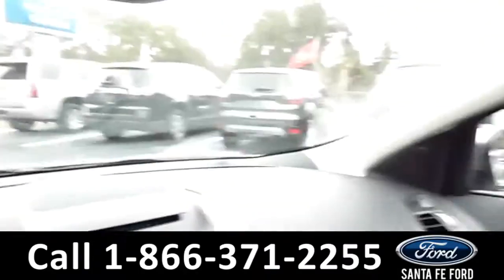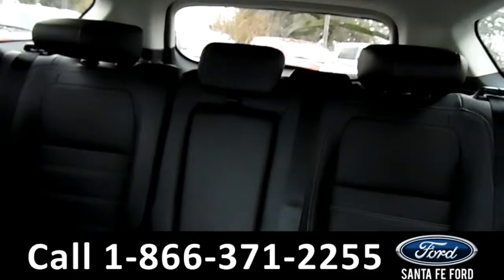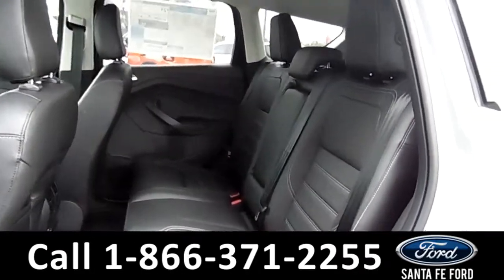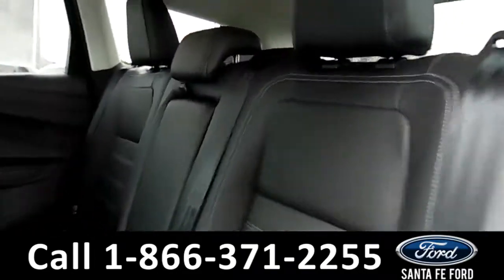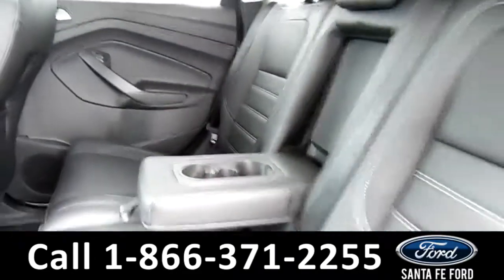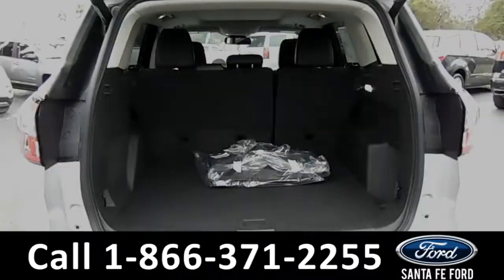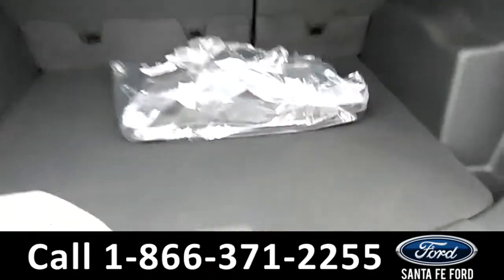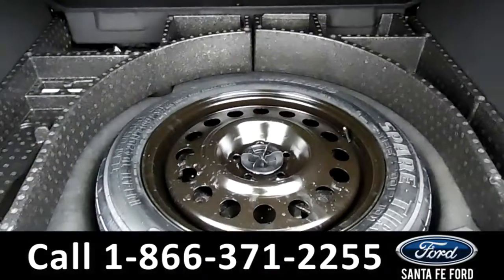Now let's take a closer look at the back row. The middle seat flips down into an armrest with two cupholders. Here's the trunk area, which includes an additional compartment for a spare tire.